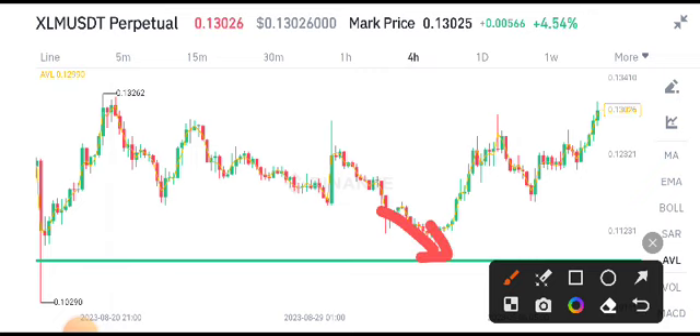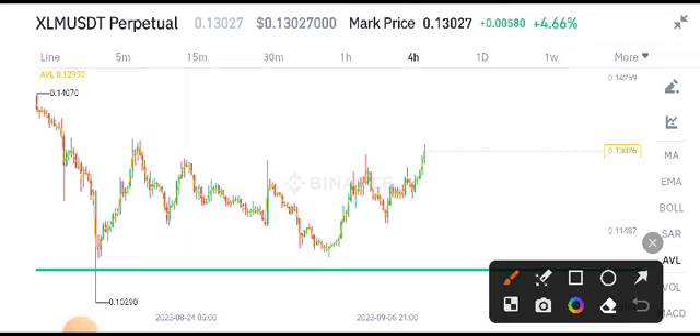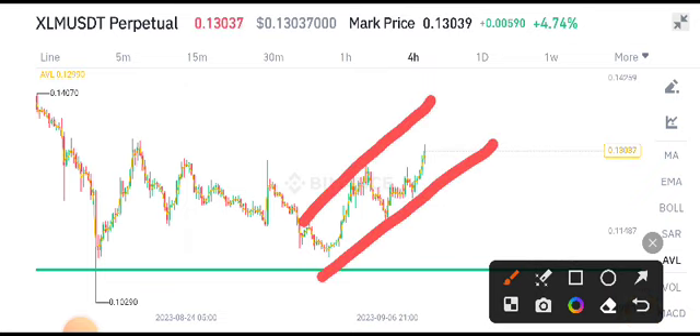Right now I also shared a free signal about XLM coin from this support level — it was the best opportunity to buy at this support. You can see here from this support level the price started moving upward. Currently, if you look here and draw a trend line, according to my analysis it's completely now in an upper direction.